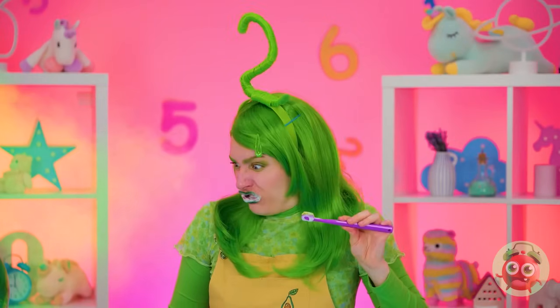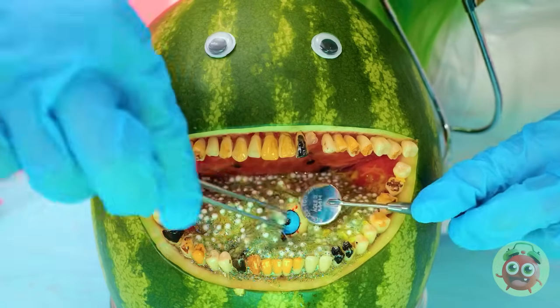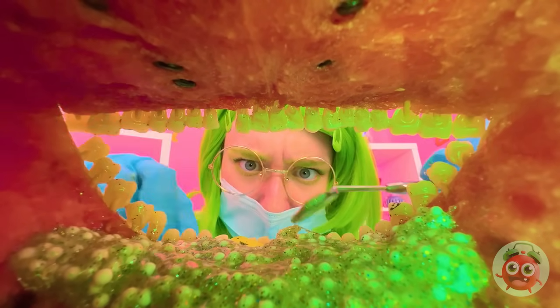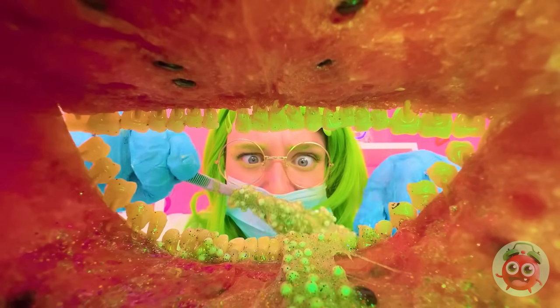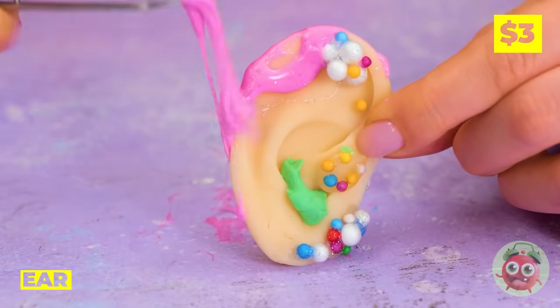Brushing your teeth is important too, but this watermelon needs extra help. Eyes don't go in there — let's brush. Start digging through all of that slime. Pretty soon he'll be able to taste again. Two sent you a gift — sorta. It's an ear — let's clean it up and unclog it.